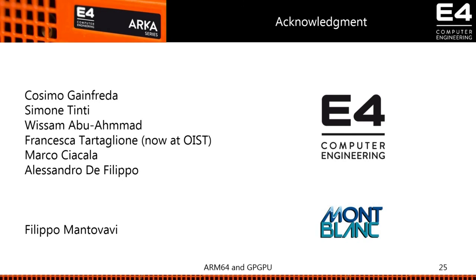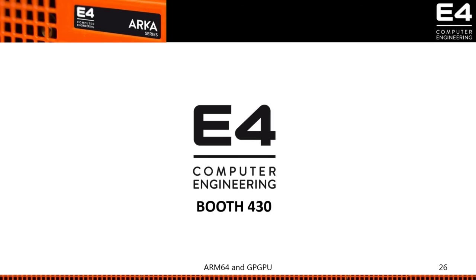I would like to thank all the team at E4 Computer Engineering, as well as the many people at NVIDIA, Mellanox, Cavium, and others, and also Filippo Mantovani for the support on the MontBlanc project. Thank you for your attention — please come to our booth, we'll give you a nice orange t-shirt and explain the machine's functionalities.